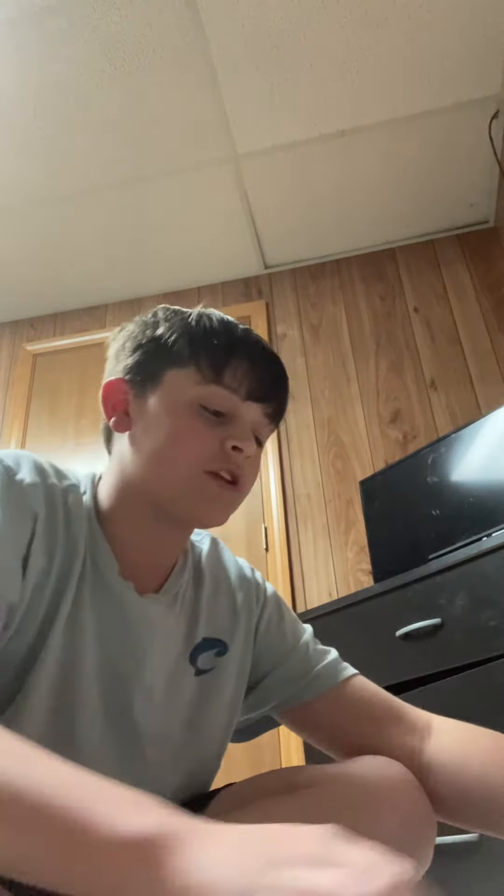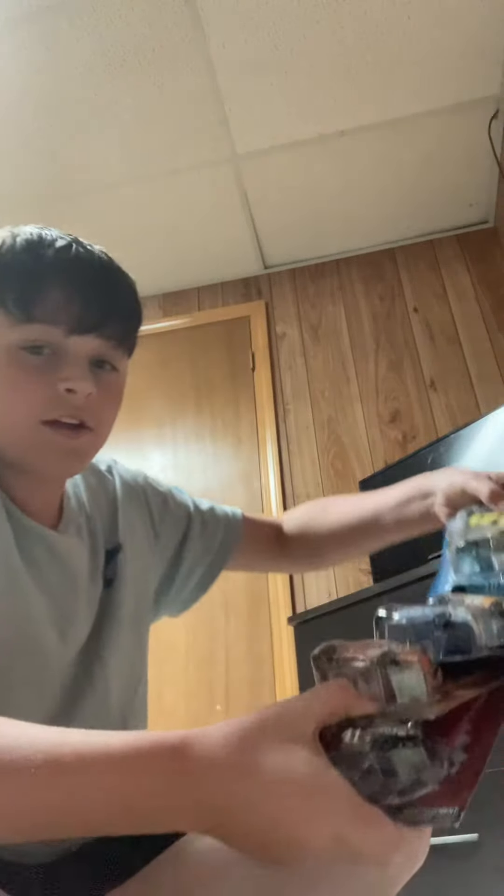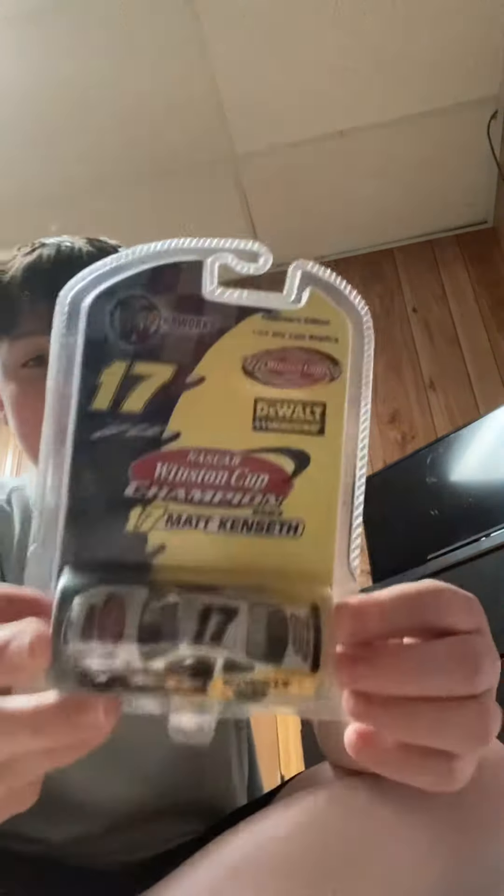What's up guys, welcome back to another video. Today I'm gonna go through these new pickups. Shout out to my teacher, Mr. Law Man, for giving me these 1:64s that he had left — he doesn't really collect them as much. I'm gonna go through each of them and show you what I got. My friends got some pickups too; I'll show you those in the next video probably.